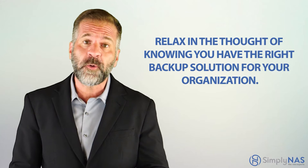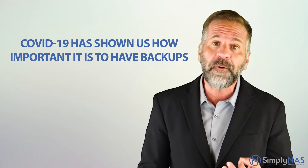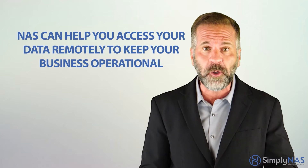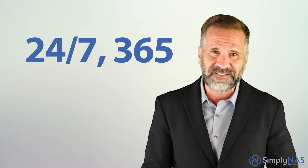Relax in the thought of knowing you have the right backup solution for your organization. All the work and effort exerted to make sure data gets backed up properly is for nothing if you don't choose the right storage for your backup data. If nothing else, COVID-19 has shown us how important it is to have backups and why a NAS can help you access your data remotely to keep your business operational 24/7, 365.